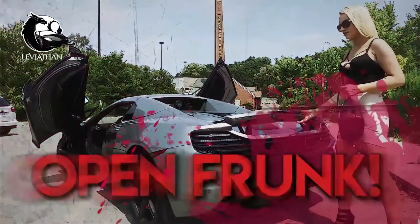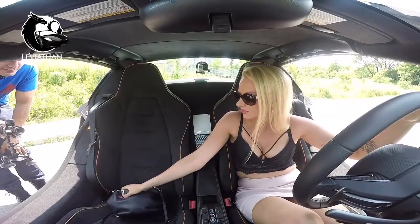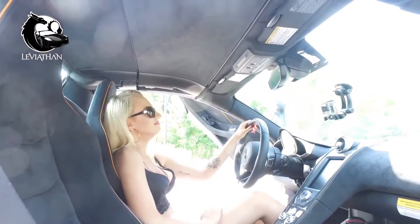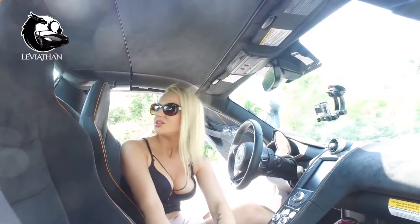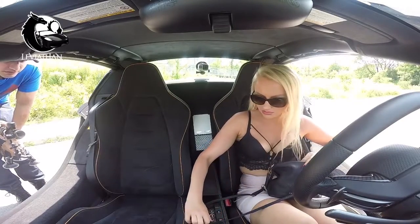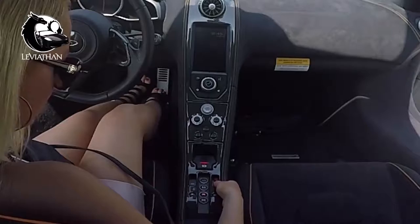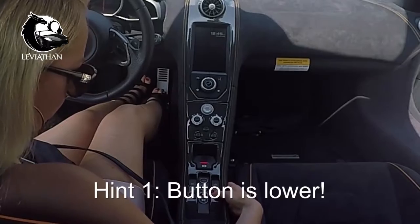Putting your purse in the boot — in the trunk. You have to open the boot. Who's that? The trunk. Where's that? Oh, this? Lower. This, yeah. Perfect.